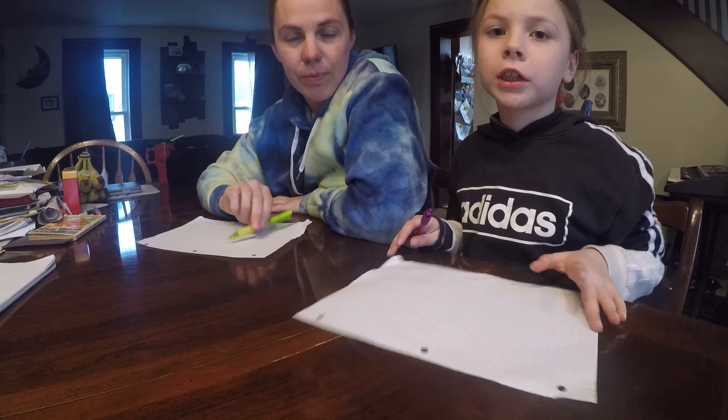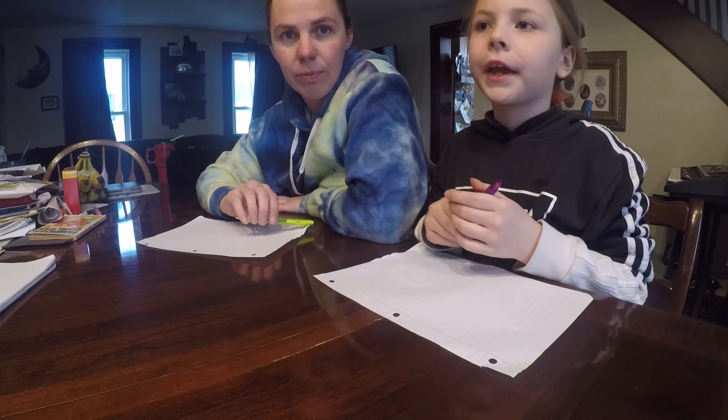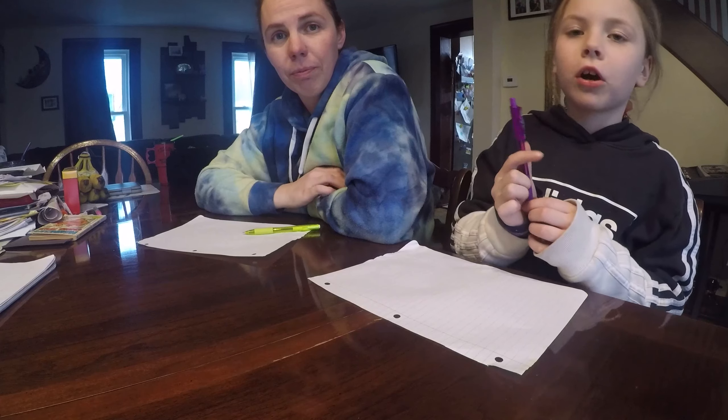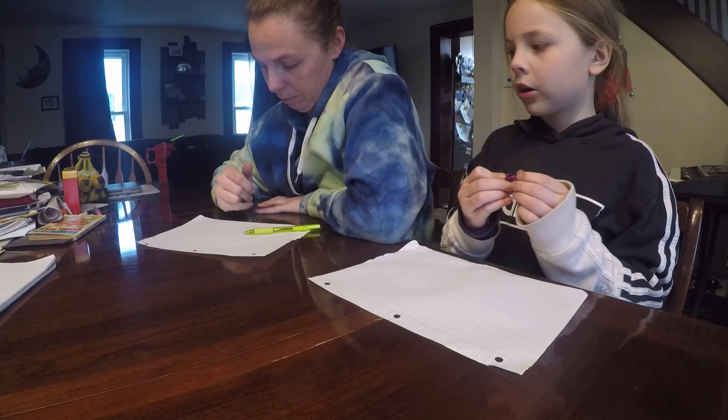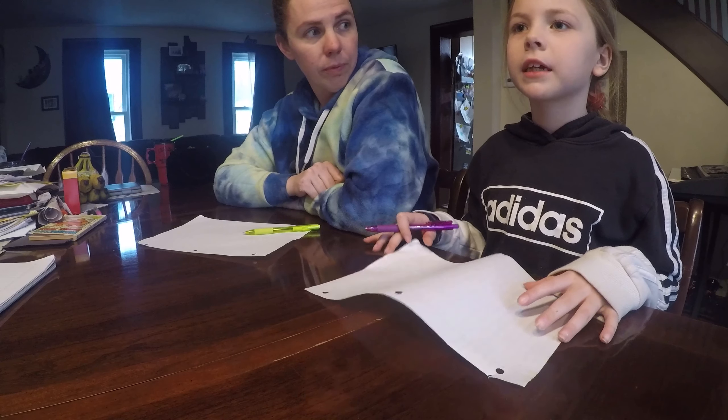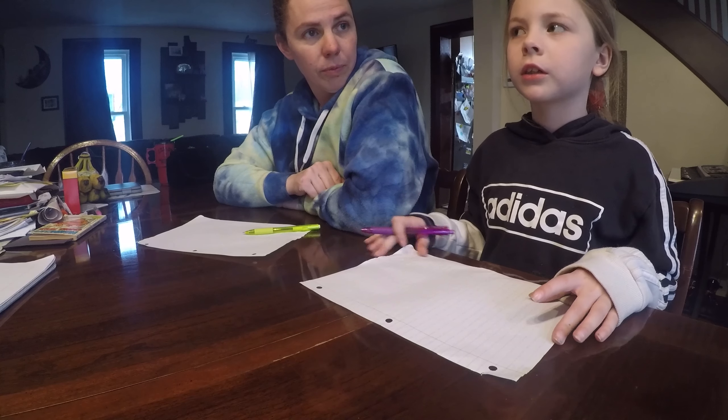Hey guys, welcome back to Cookies for OKR. If you're new here, my name is Kyra, and this is my mom. Hi guys. So today we are going to be drawing Easter baskets because it's almost Easter.